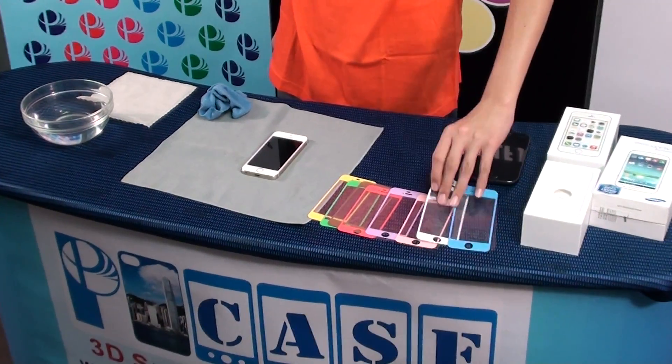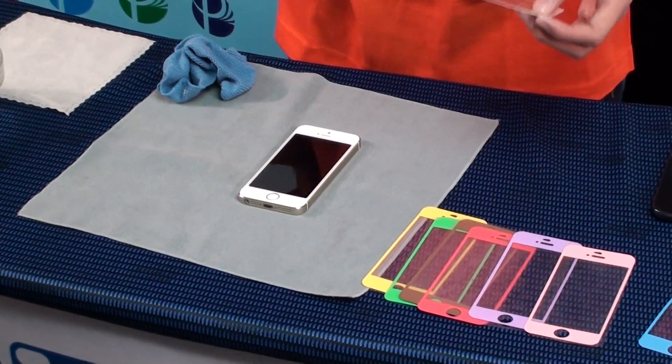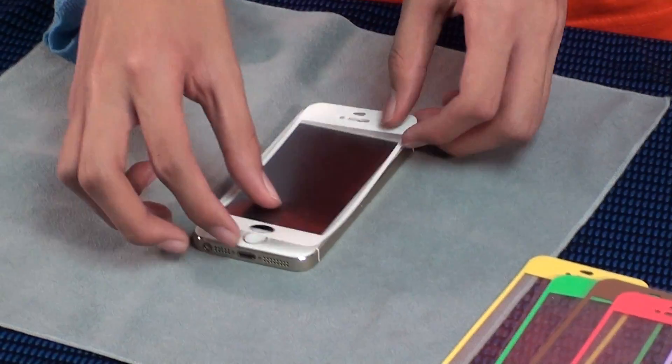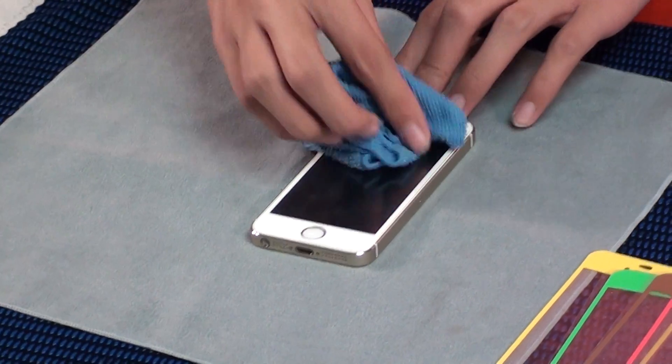This is a new generation for iPhone screen protector. Magic protector. Very simple and easy for installation. Our magic protector is no glue.